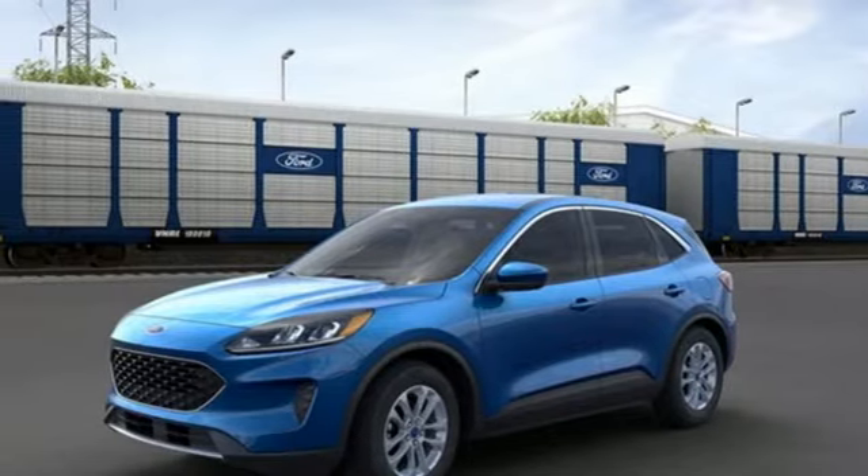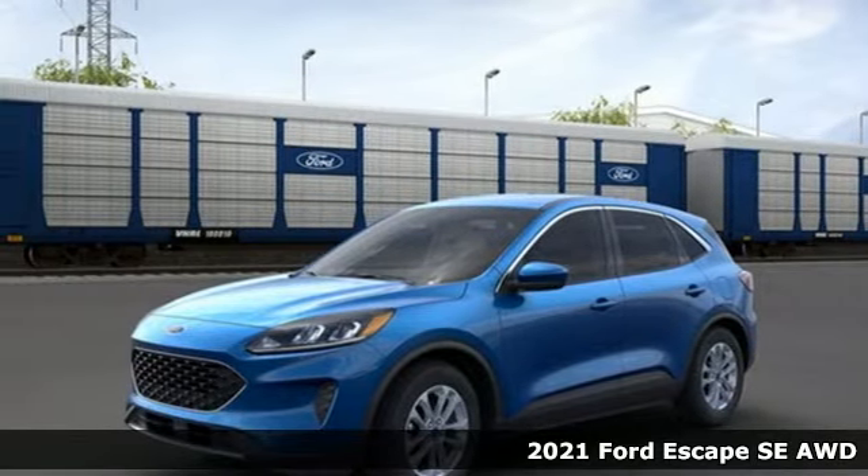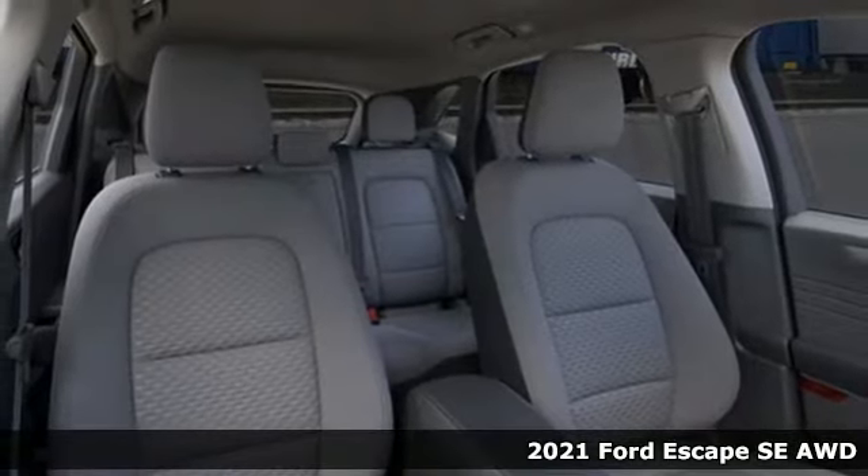Here's a new 2021 Ford Escape. Built on tradition, built to last. Ford.